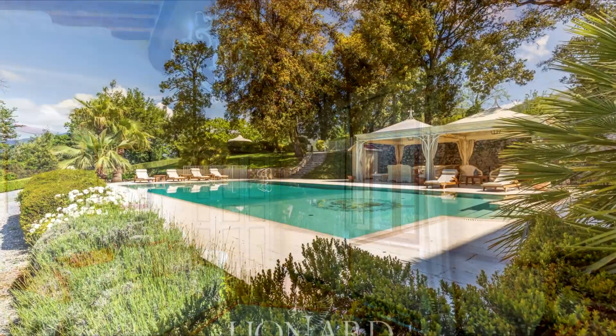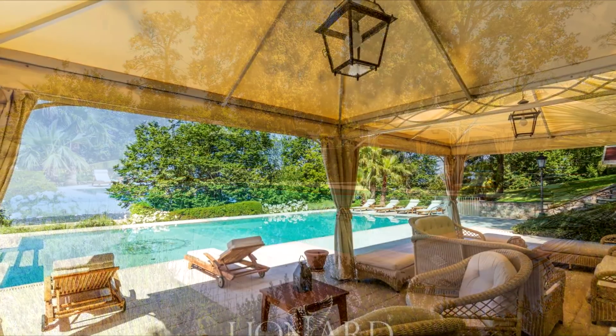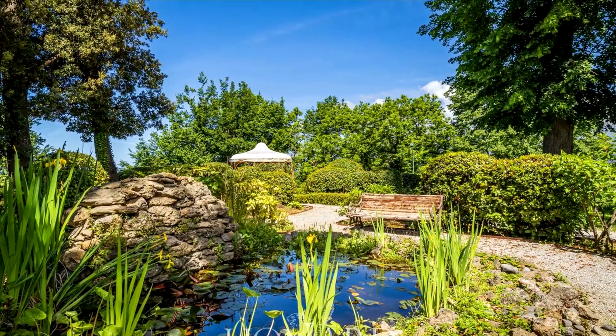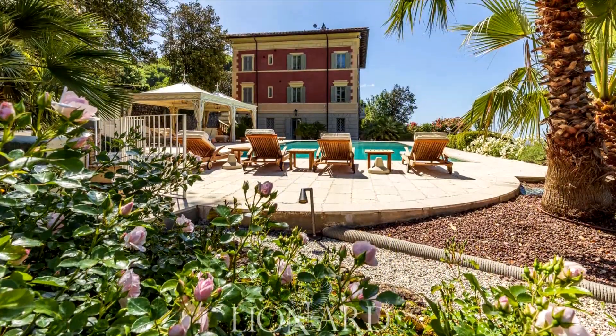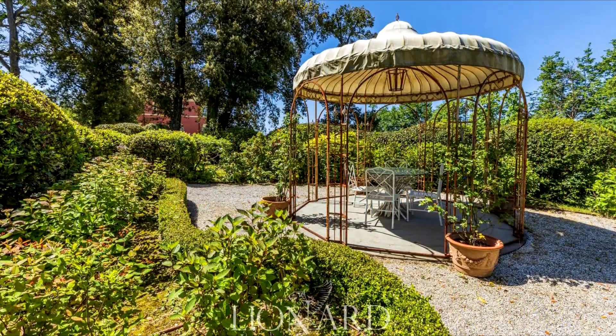Panoramic terraces enveloping both buildings provide havens for relaxation, including an exclusive sunbathing area next to the heated pool, and inviting gazebos — a haven for families. The property includes a playground and a charming fish pond amidst lush gardens with extraordinary tree varieties and centuries-old oaks.